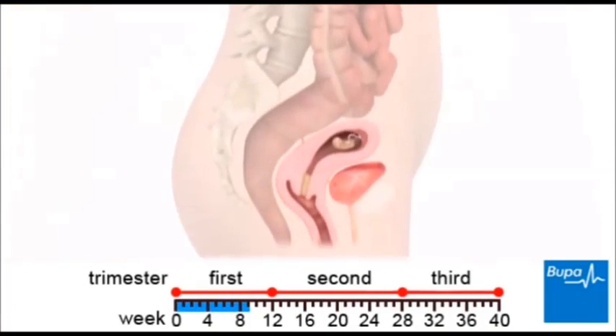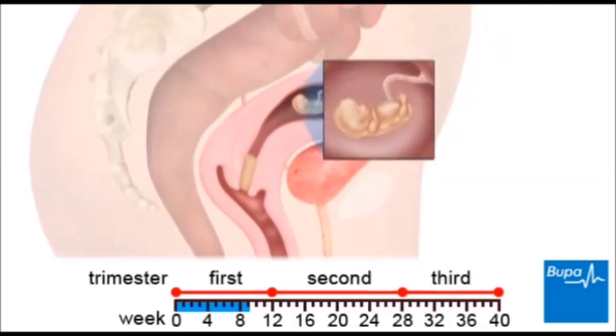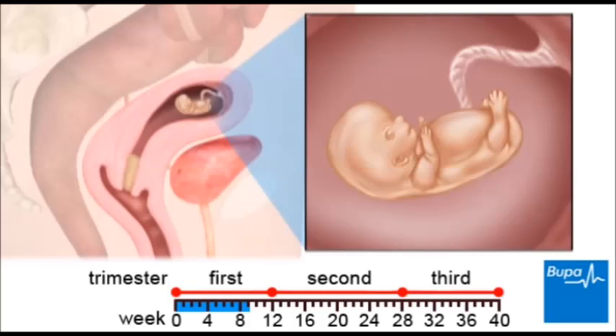Here we show the embryo in the womb. By week 9, the embryo has developed and is called a foetus. At this point, most of the organs, including the nervous system and heart, are forming. Here we show the foetus in the womb.